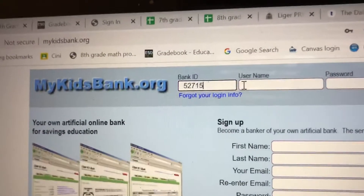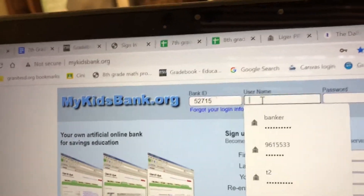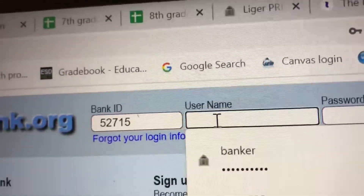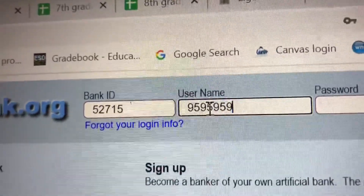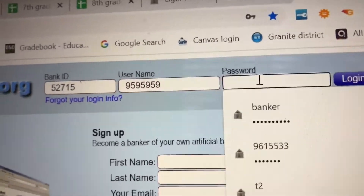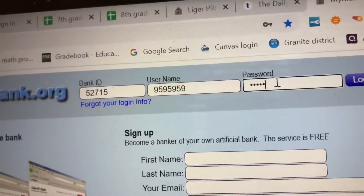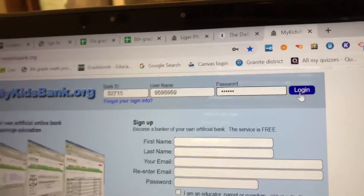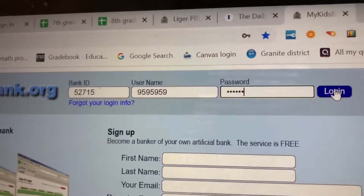If you're not sure of that number, it'll be all over the halls so that you know. For username, you're going to put your nine number — whatever your nine number may be — and your password is going to be Ligers. Everyone has the same password until you decide to change it. Click Login.